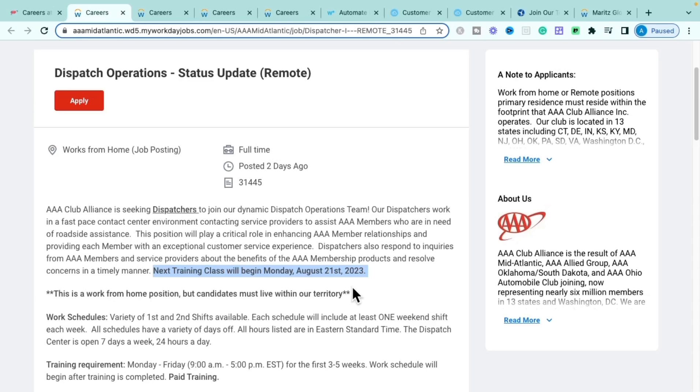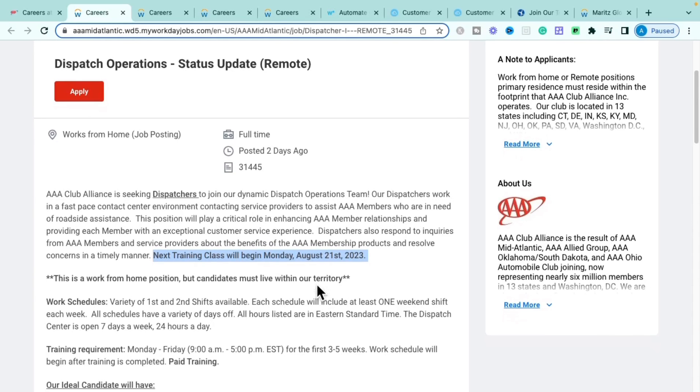You do have to live within certain states and territories. There are two different shifts available to choose from, though each shift will include at least one weekend shift per week. It may be a rotating schedule — one weekend off, one weekend on — so keep that in mind. Their call center is open seven days a week, 24 hours a day.